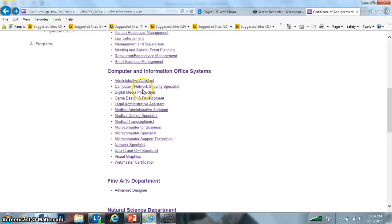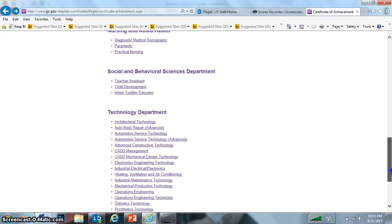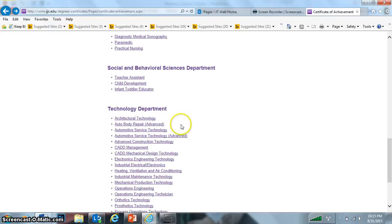You can already get an idea of how detailed it would be regarding the courses for that particular certificate of achievement. Digital media — if you were thinking about going into media, business, visual graphics, et cetera — is listed here. You can continue to scroll down: Automotive Service Technology, Automotive Service Technology Advanced. I'll click on this one since a lot of you want to be an auto tech.